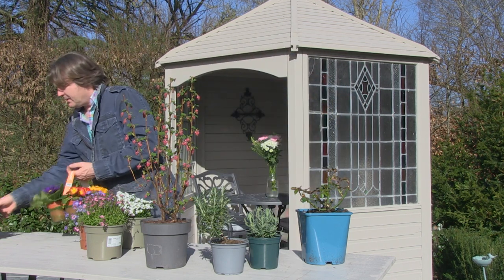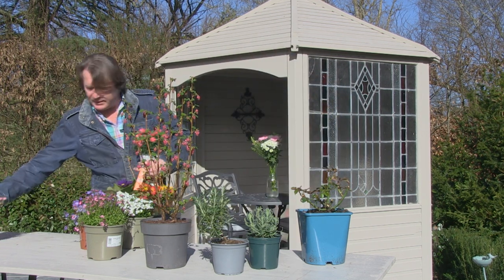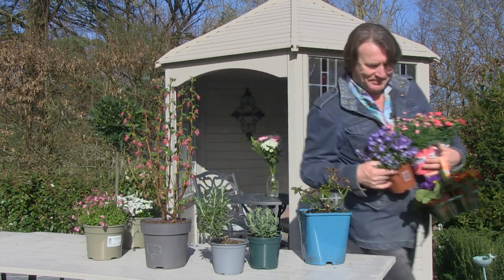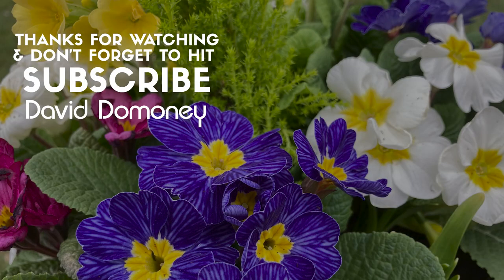I'm going to take some of these plants and get my girls to do their containers. For more helpful gardening videos like this, please subscribe to my YouTube channel and like and share this video.